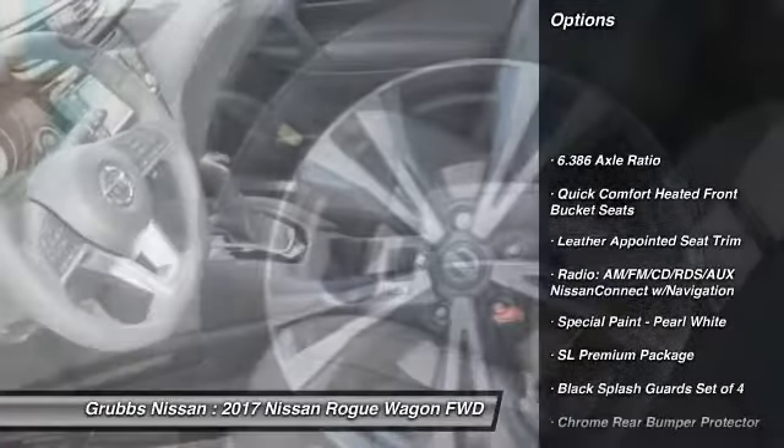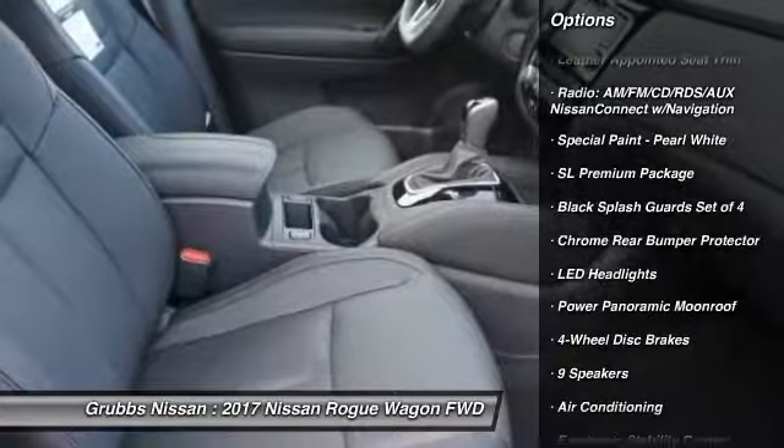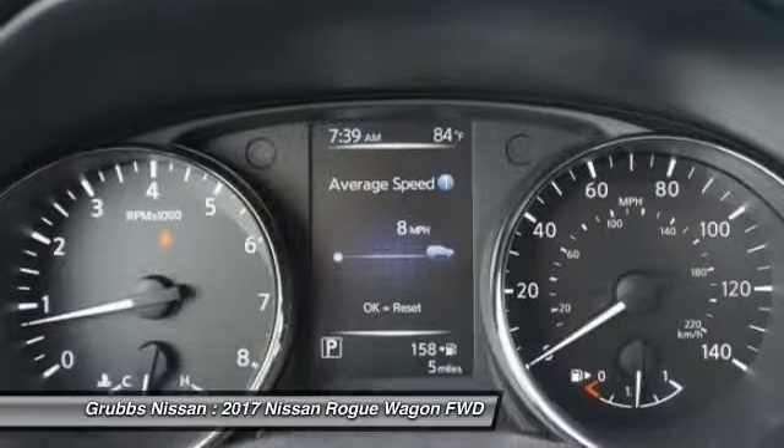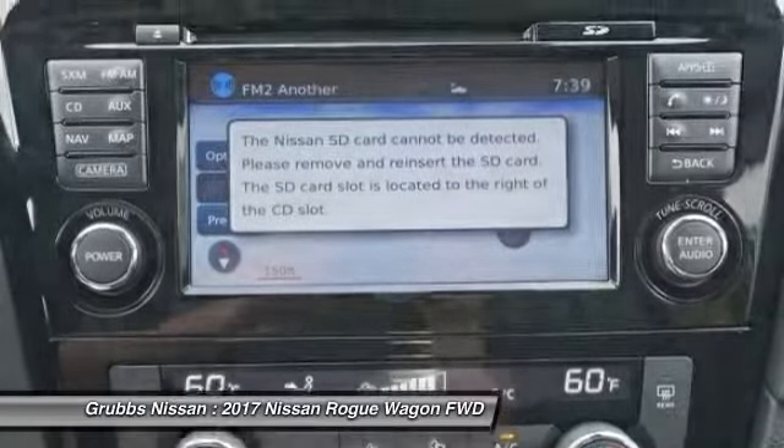Navigation system. Traction control. LED headlights. Air conditioning. Dual airbags. Power steering. Alloy wheels. Four-wheel disc brakes. Center armrest. Heated front seats.